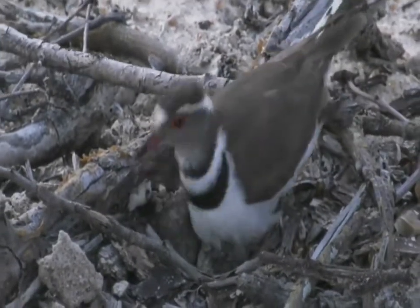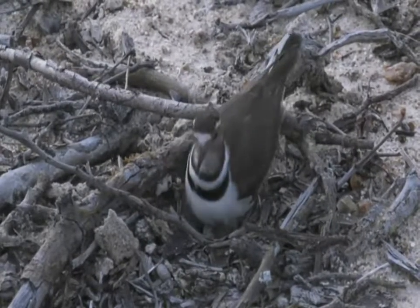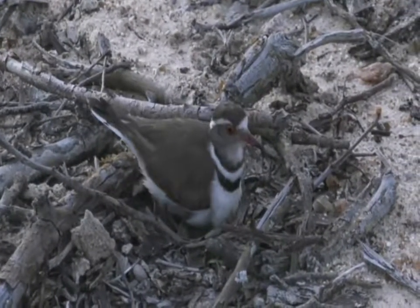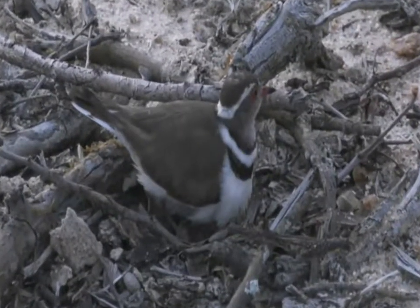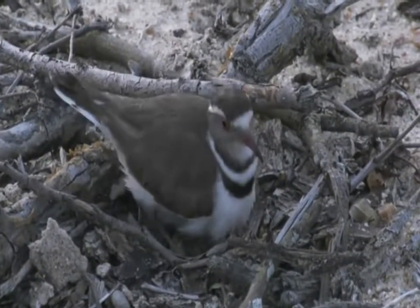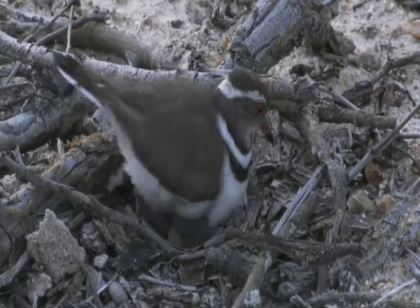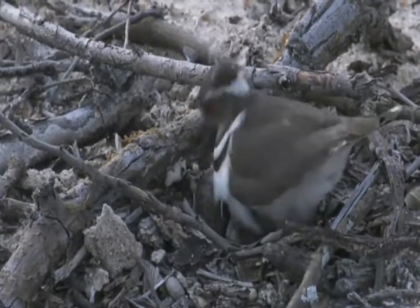We'll have to keep monitoring this little nest and check it day-to-day until we see the chicks. This is honestly the first three-banded plover nest that I've seen. I don't know why I keep calling it a lapwing — it is a three-banded plover, not a lapwing. There we go, it's sitting on it, just turning the eggs a little bit, making sure it warms them properly.